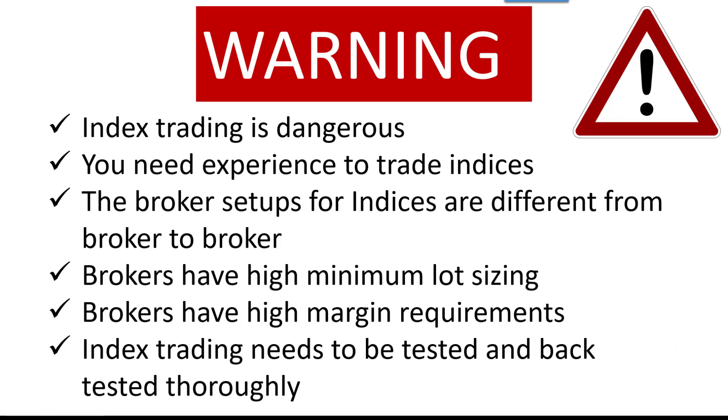I must warn you that index trading is extremely dangerous. You need lots of experience and knowledge of your broker to trade these indices. The broker setups for indices are different from broker to broker — each needs a slightly different amount of margin and a slightly different minimum lot sizing. So we cannot supply set files for all brokers, and we don't supply set files.